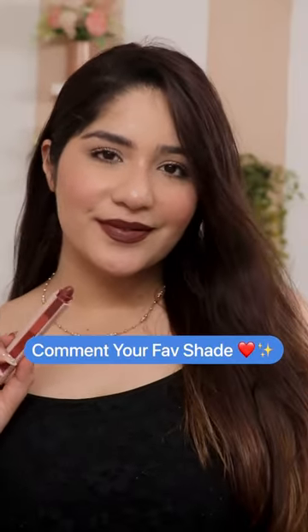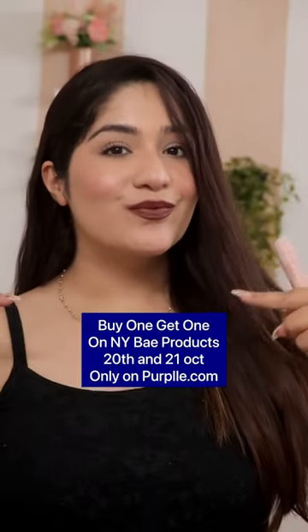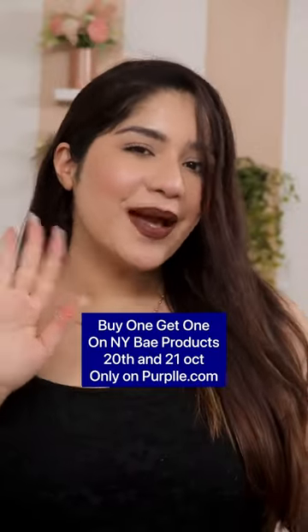And with the black outfit, it was very stunning. It was a chocolate brown color — please tell me your favorite shade in the comment section. Also, NYBA has a buy-one-get-one offer on the 20th and 21st of October, so make sure to grab it right now.